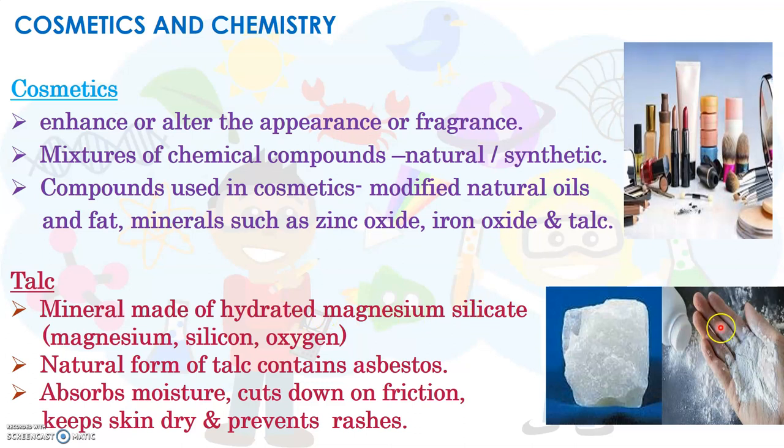Talc powder that we use is made from talc. In its natural form, talc contains asbestos, which is another naturally occurring mineral. However, asbestos is harmful for human beings if inhaled or ingested. Therefore, asbestos is removed from talc and other consumer cosmetic products.